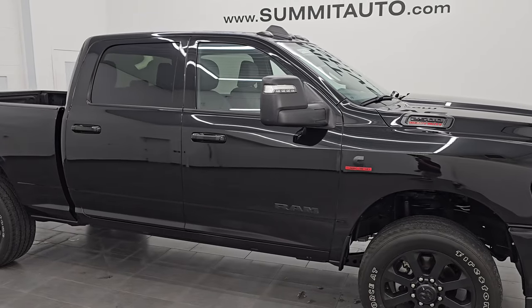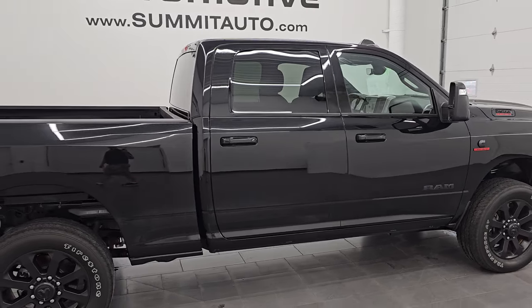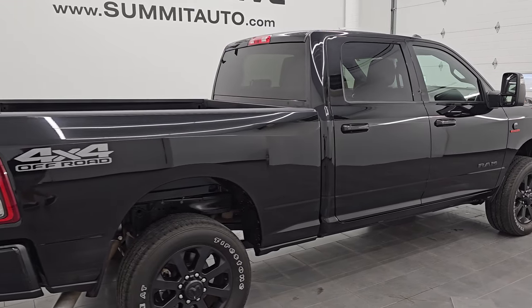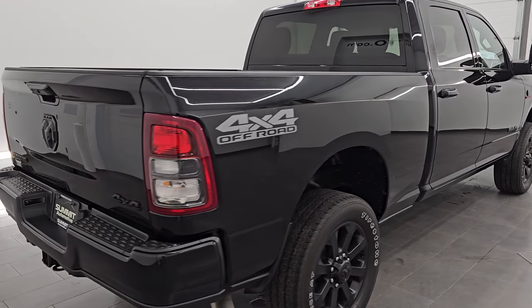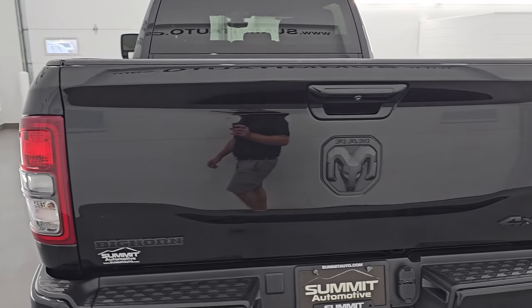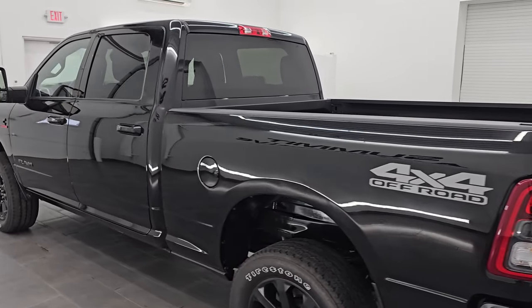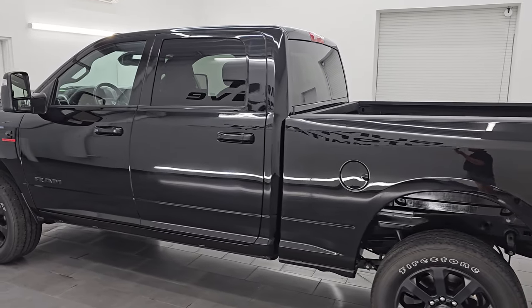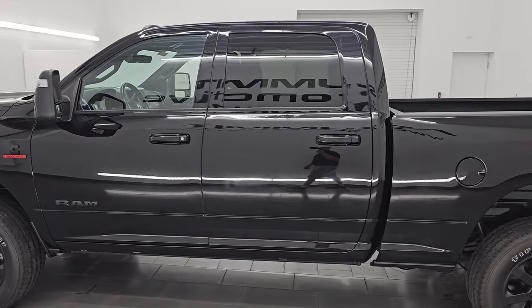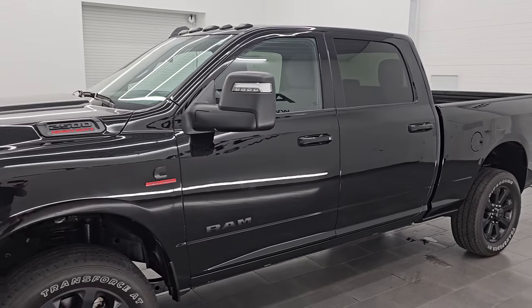Hey, this is Brett. I hope everybody's having a great day out there today and I am super excited to go over this ultra clean 2023 Ram 2500 Crew Cab Short Box Bighorn Level 1 Night Edition. This is stock number 14736Z. I am here at Summit Automotive in Fond du Lac, Wisconsin — your new and used heavy duty truck and Ram headquarters.